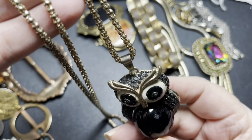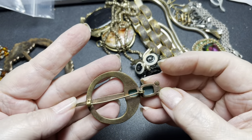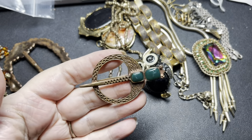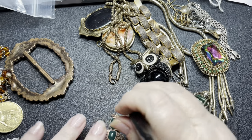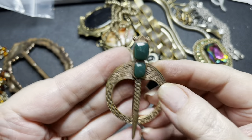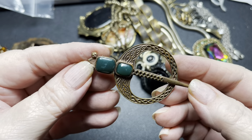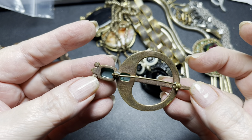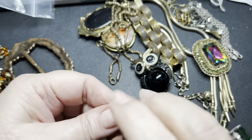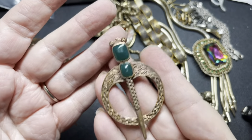This is a brooch — it is not signed. I think this is going to be faux agate; it does not test. It does have some scratches on it, but it is a cool Celtic Terrapin brooch — medieval type. I think it is bronze because it is not magnetic. Two and a half inches by one and a half inches. I'm going to say $15 for this one.